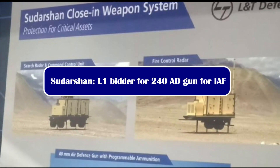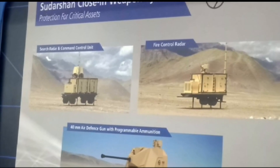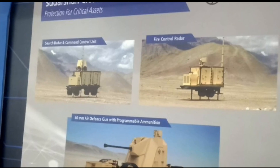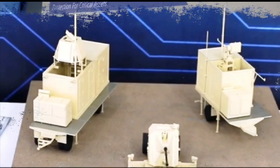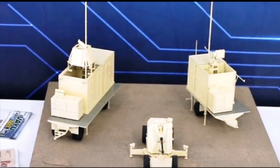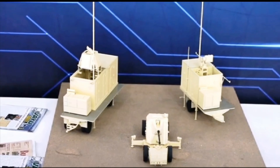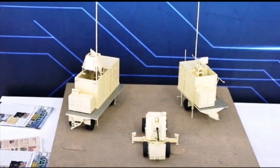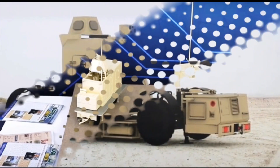Sudarshan cleared the stringent user trials conducted by the Indian Air Force under grueling heat conditions in Rajasthan in May and September 2021, with temperatures hovering around 47 degrees Celsius. The proof-of-performance tests — including tracking of high-speed targets, hitting high-speed targets, parachute drop drums — all under both day and night conditions — were achieved.